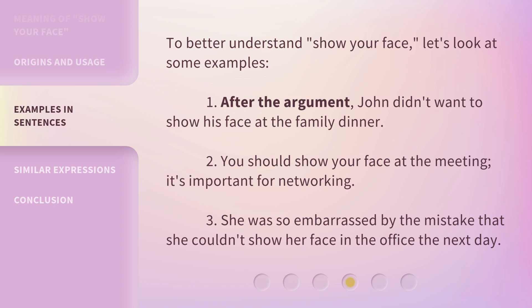To better understand 'Show Your Face,' let's look at some examples. First, after the argument, John didn't want to show his face at the family dinner. Second, you should show your face at the meeting — it's important for networking. Third, she was so embarrassed by the mistake that she couldn't show her face in the office the next day.